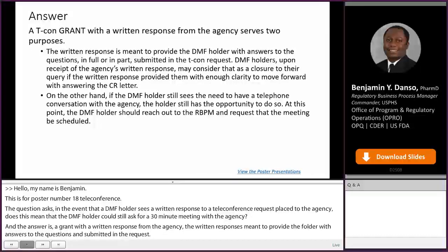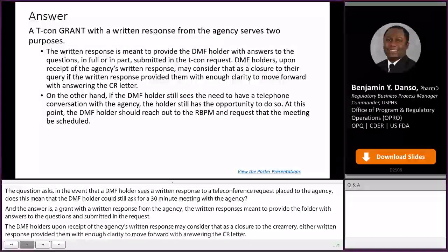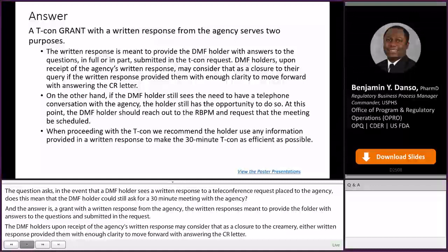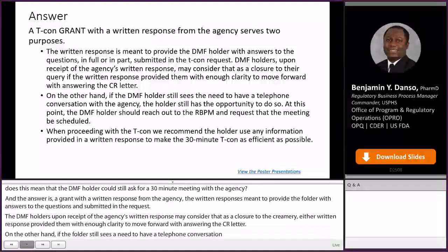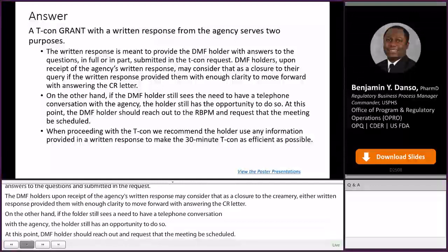On the other hand, if the DMF holder still sees the need to have a telephone conversation with the agency, the holder still has the opportunity to do so. At this point, the DMF holder should reach out to the RBPM and request that the meeting be scheduled. When proceeding with the TCON, we recommend the holder use any information provided in the written response to make the 30-minute TCON as efficient as possible.